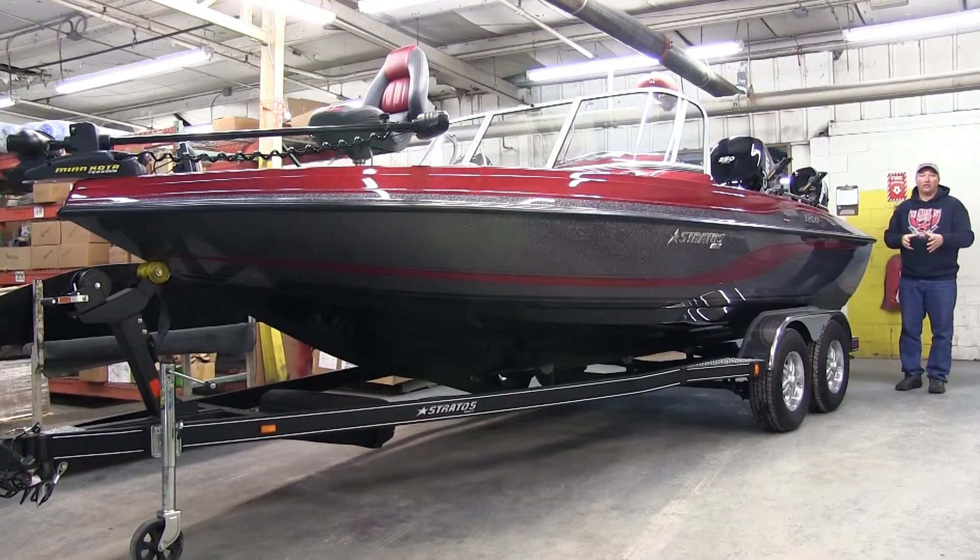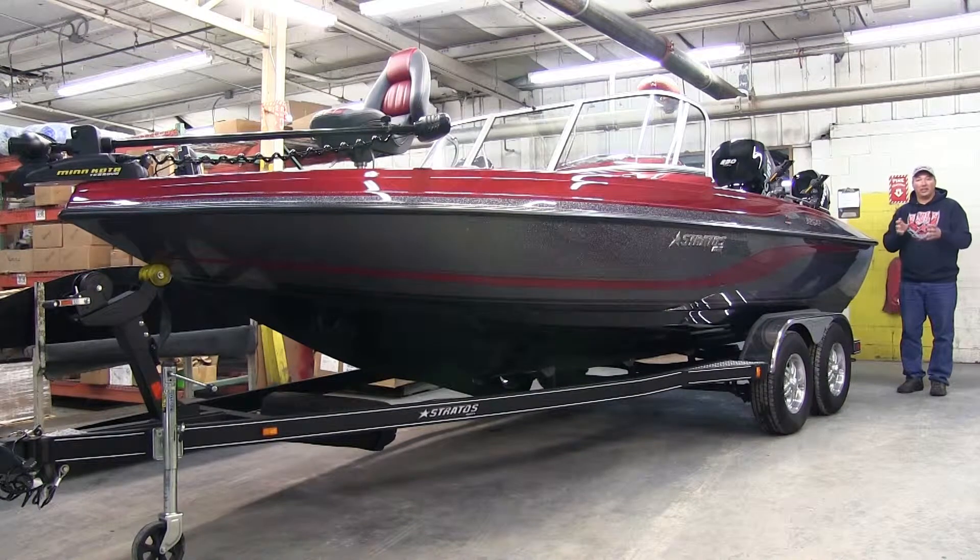I'm Stratus Boats Pro Johnny Candle, and today I want to talk to you about purchasing a Stratus Boats package, because that's exactly what you get when you buy a Stratus Boat.